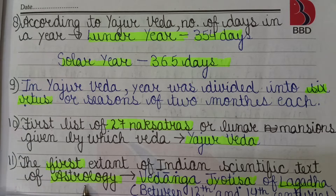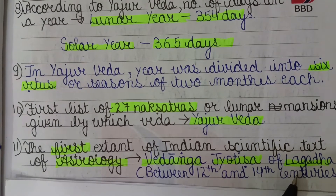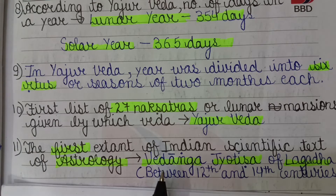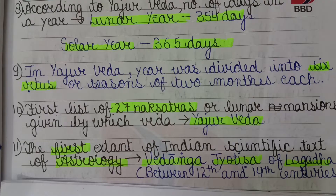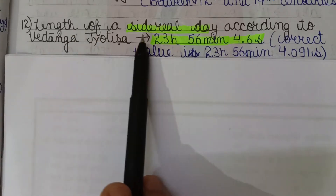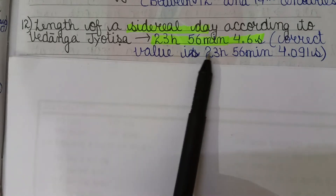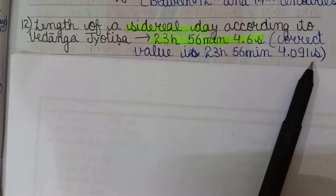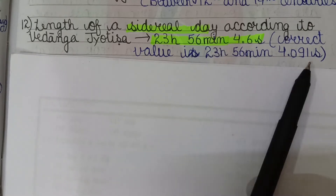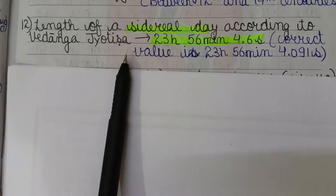The first extant Indian scientific text of astrology is the Vedanga Jyotisha, written by the Rishi Lagadha between the 12th and 14th centuries BCE. According to the Vedanga Jyotisha, the sidereal day is 23 hours, 56 minutes, and 4.6 seconds — very close to the real value of 23 hours, 56 minutes, and 4.091 seconds.